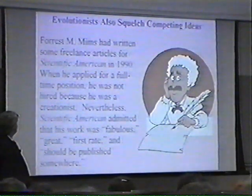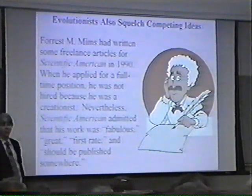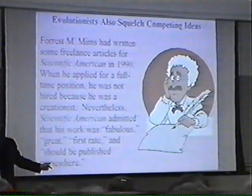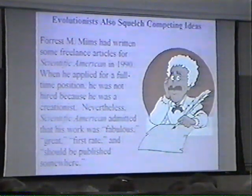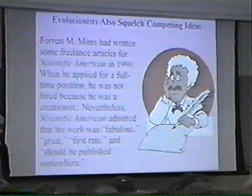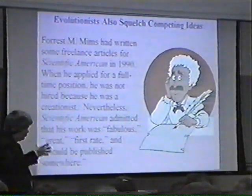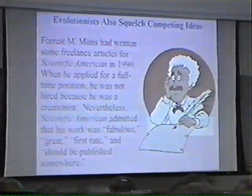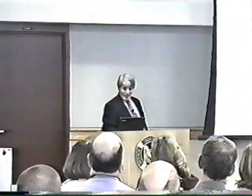Forrest Mims had written some freelance articles for Scientific American. When he applied for a full-time position, he was not hired because he's a creationist. Scientific American admitted that his work is fabulous and should be published somewhere, but not in Scientific American because he's a creationist. This is a real problem. As I said in the first hour, if you want to learn scientifically, the way you do it is through debate — you get two people who hold views, look at the data, and debate the data. Unfortunately, in certain areas of science today, this is considered not good, and that's holding back science. That's why I consider evolution the enemy of truth in science.